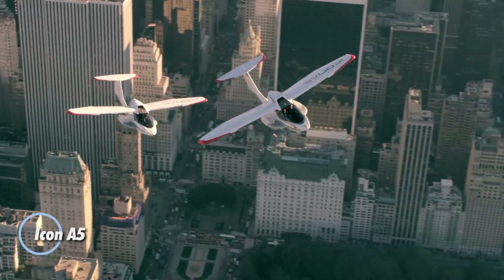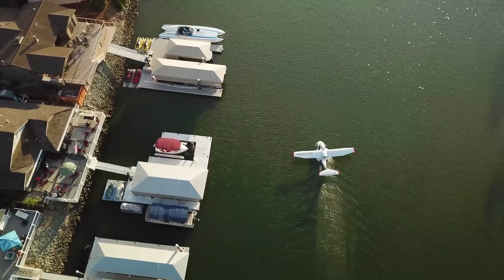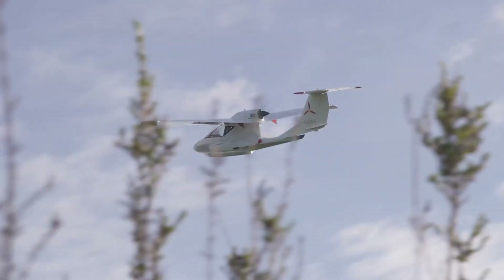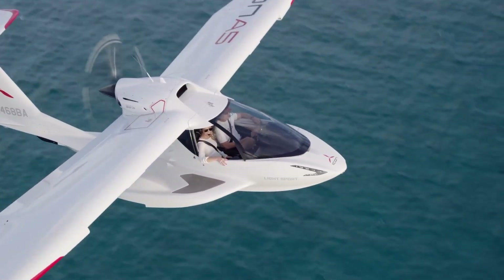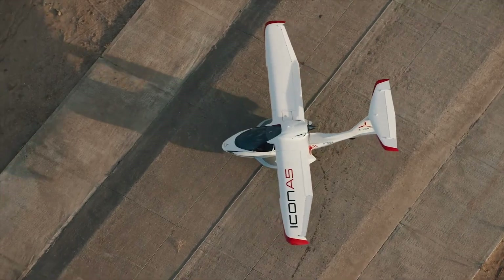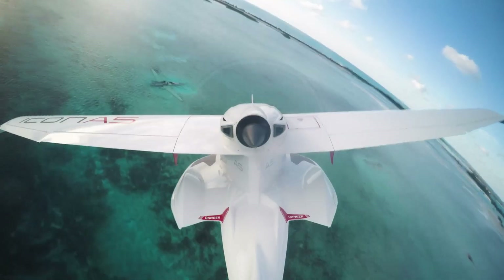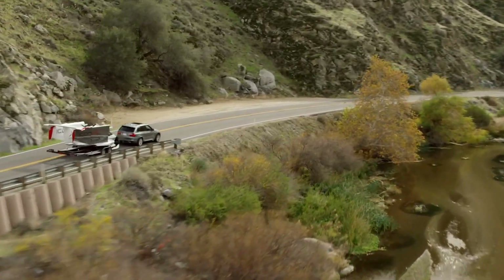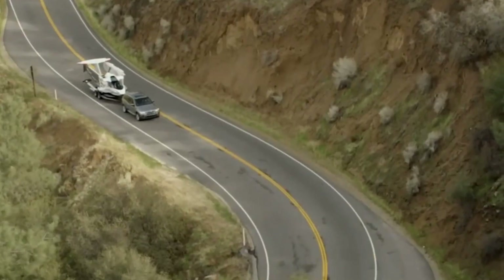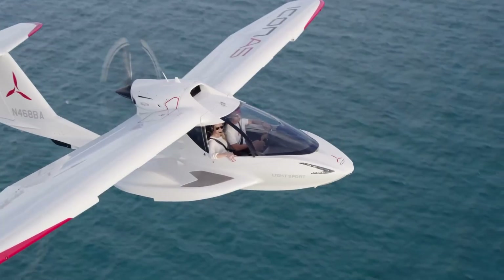The Icon A5 is a cutting-edge amphibious light sport aircraft that combines adventure with simplicity, making it a perfect choice for both seasoned pilots and newcomers to aviation. This two-seat aircraft stands out for its intuitive controls and robust safety features, designed to make flying accessible and enjoyable for a broader audience. One of the A5's key features is its retractable landing gear, which allows for smooth transitions between land and water, greatly expanding the range of possible destinations. Its wings can be folded, making transportation and storage more convenient. Equipped with advanced avionics and a spin-resistant airframe, the Icon A5 ensures a secure and exhilarating flight experience.